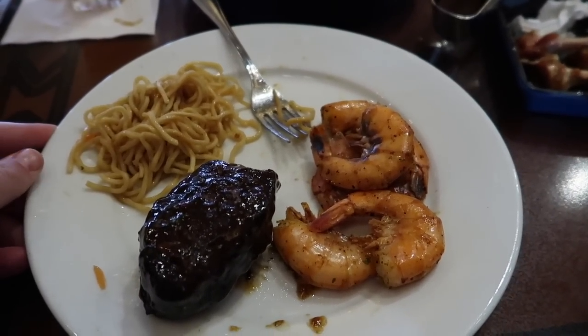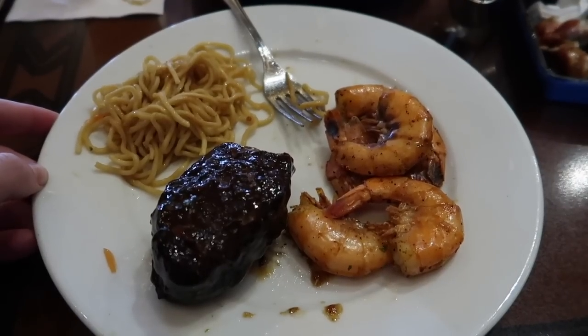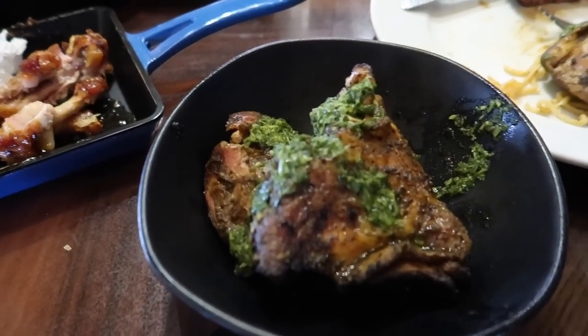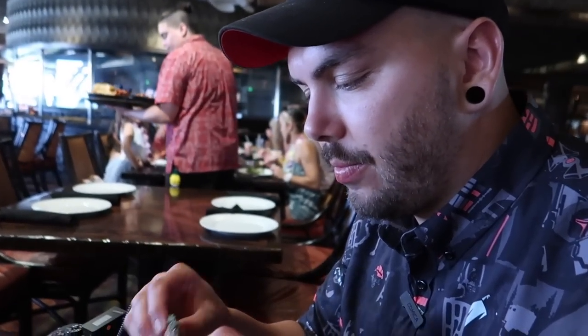I usually stay clear of the chicken — I don't enjoy it as much as the shrimp and the steak, and I like the chicken wings better. I usually have one or two and skip the chicken they bring over. I think it's just pretty average, not my favorite, so I'd rather save room for other things. But Ryan, you're eating the chicken — have you taken a bite yet?